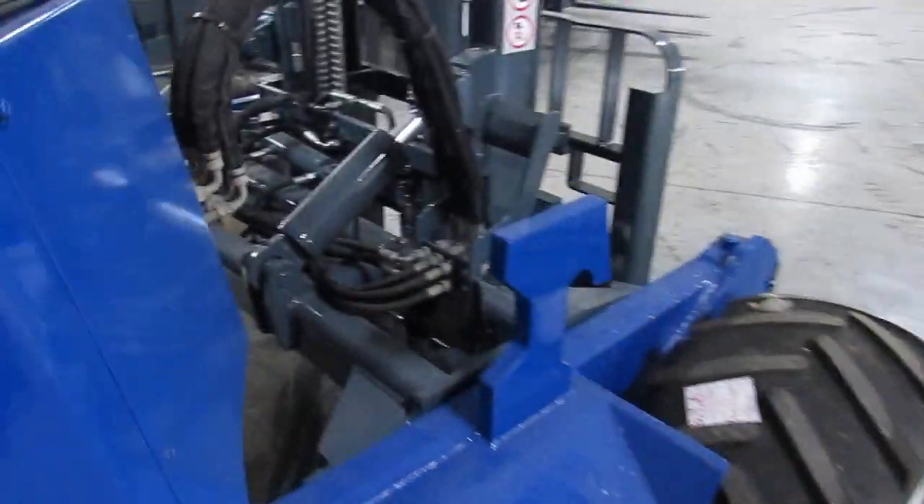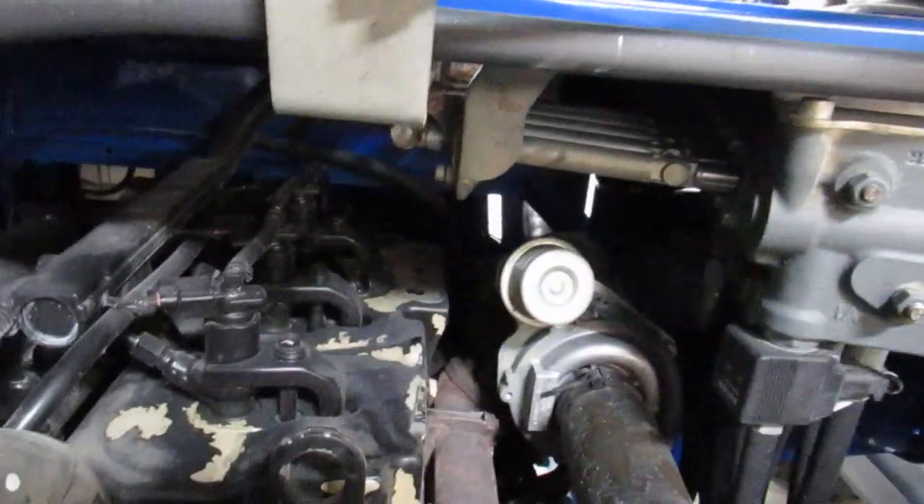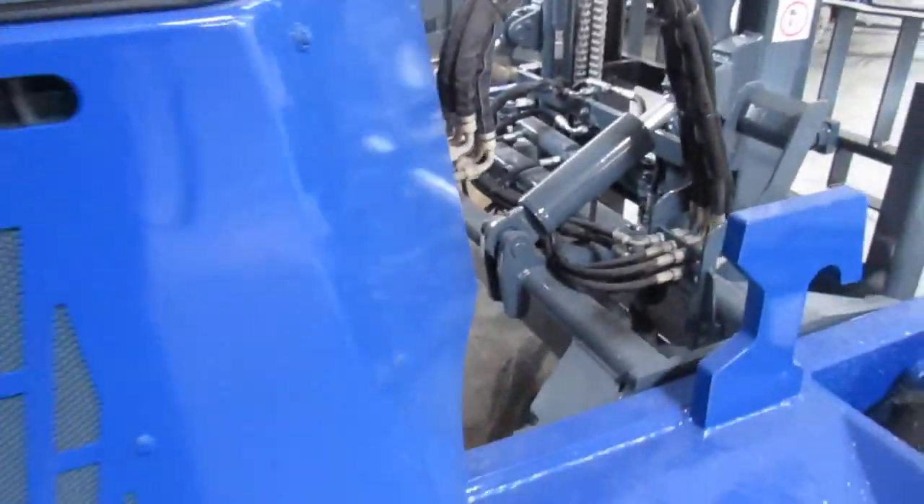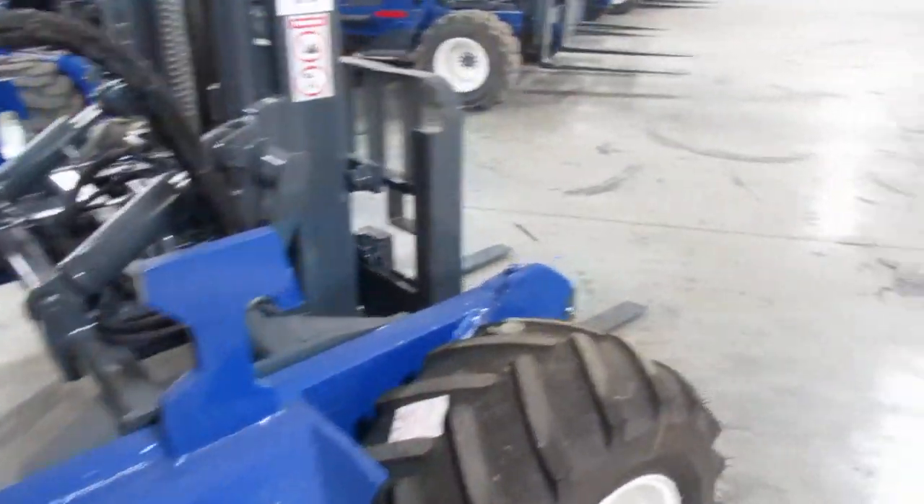If you want to come take a look we'd love to have you do that too, because if you show up you're going to see how well we refurbish these. Now go ahead and take a look at this engine — this compartment's nice and clean, all the oil's been changed, the filters have been taken care of.